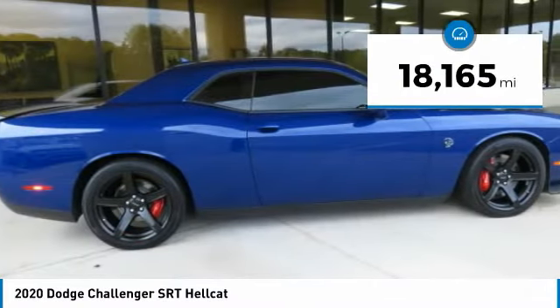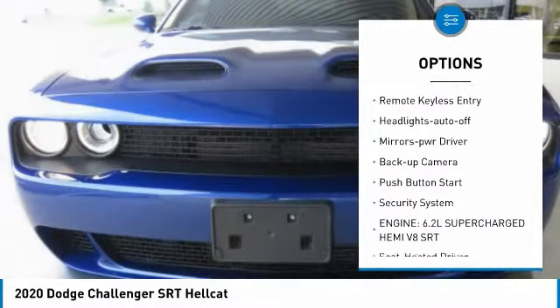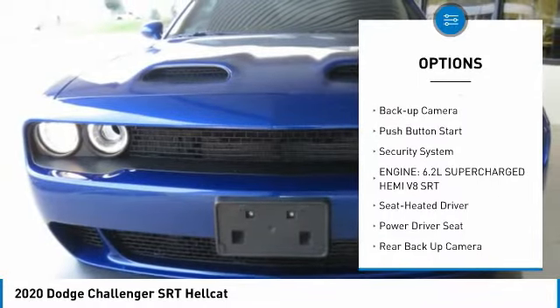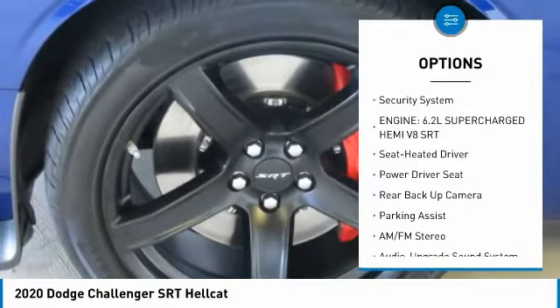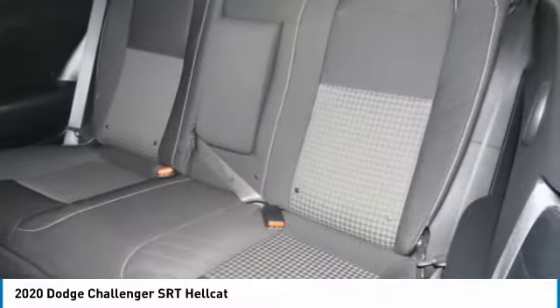Here are some of this vehicle's great options: aluminum wheels, heated side mirrors, traction control, daytime running lights, remote keyless entry, headlights auto-off, mirror memory, backup camera, push-button start, security system.